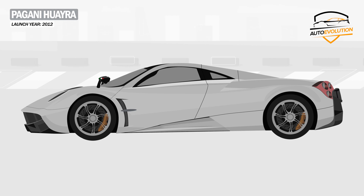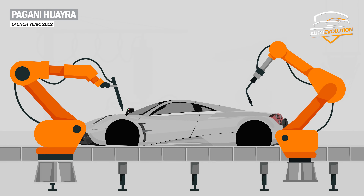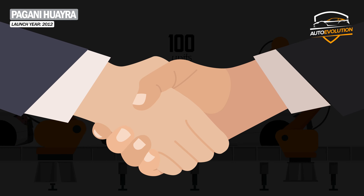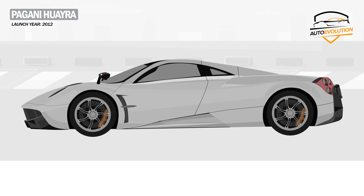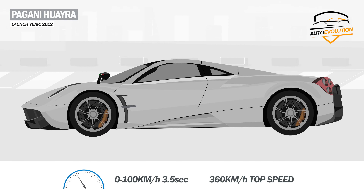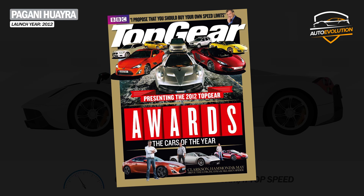Under the hood, the Huayra hides a twin-turbo 6-liter V12 engine developed by Mercedes-AMG specifically for it, and it was limited to just 100 units as part of the agreement between Pagani and engine supplier Mercedes-AMG. The Huayra could accelerate to 100 km/h in less than 3.5 seconds, offering a maximum speed of 360 km/h. Thus, the Pagani Huayra was named hypercar of the year 2012 by Top Gear magazine.